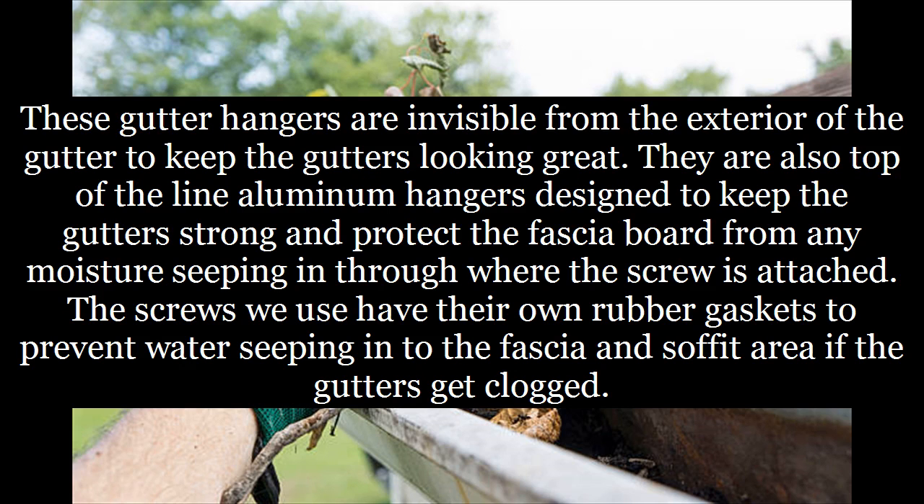These gutter hangers are invisible from the exterior of the gutter to keep the gutters looking great. They are also top-of-the-line aluminum hangers designed to keep the gutters strong and protect the fascia board from any moisture seeping in through where the screw is attached. The screws we use have their own rubber gaskets to prevent water seeping into the fascia and soffit area if the gutters get clogged.